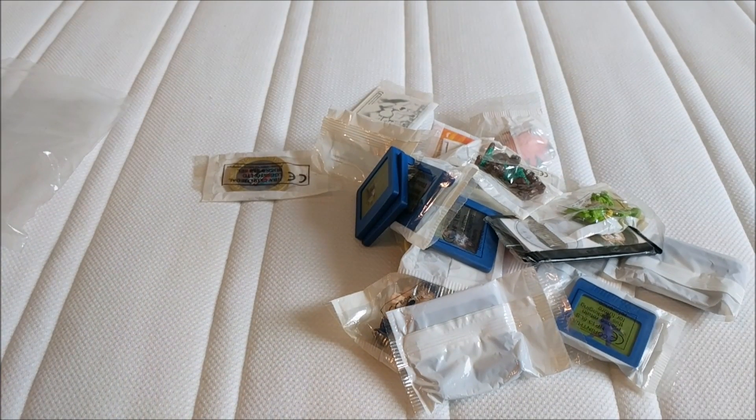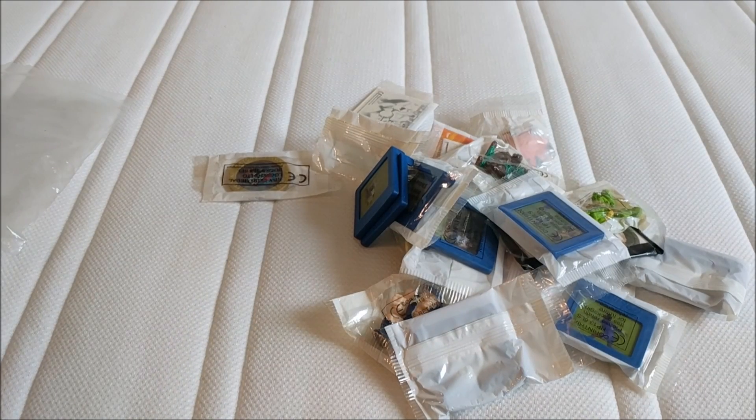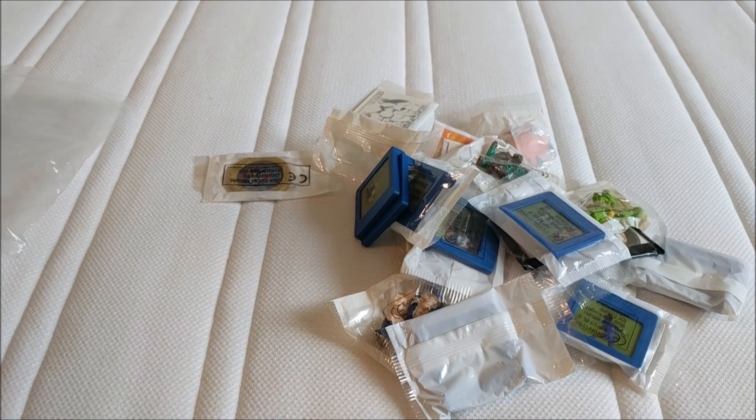The guy originally wanted a tenner, so I naturally offered a fiver. He said he'd do it for £8. Long story short, I had £5.50 in change in my pocket and he said yeah, that's fine. I still think I paid a little bit over the odds.